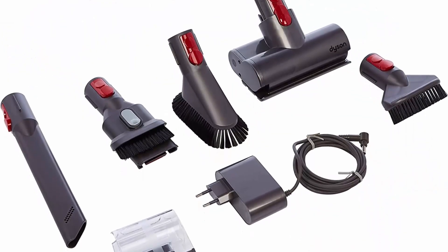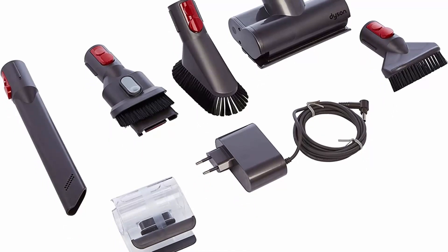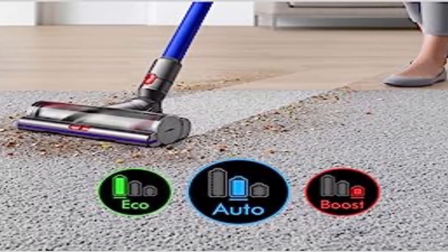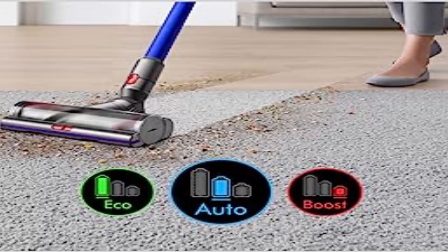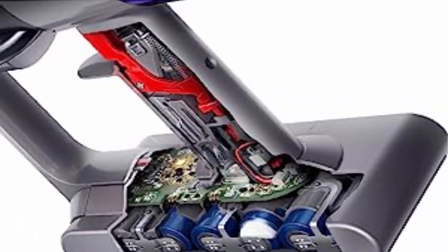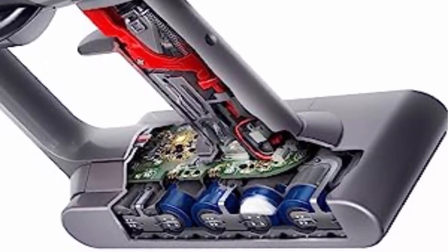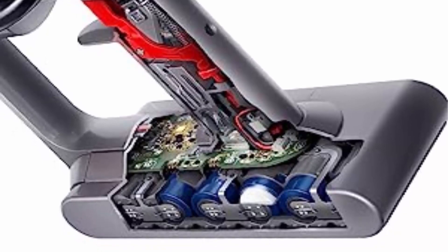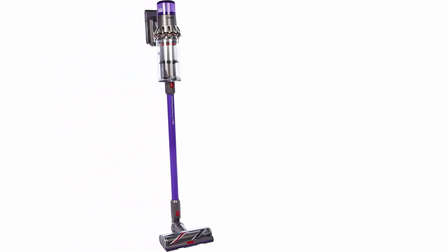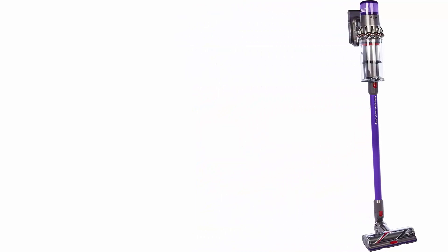High Torque Cleaner Head automatically adapts suction and power to deep clean different floor types without changing cleaner heads. Advanced whole-machine filtration traps 99.99% of particles, dust, and allergens as small as 0.3 microns. Five Dyson engineered tools for versatile whole home and car cleaning, including the Mini Motorized Tool for removing pet hair from upholstery and tight spaces. Converts to a handheld for cleaning cars, stairs, and upholstery. Included: Torque Drive Head, Mini Motorized Tool, Crevice Tool, Stubborn Dirt Brush, Soft Dusting Brush, Combination Tool, one Storage Clip, Docking Station, and Charger.